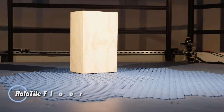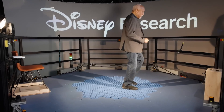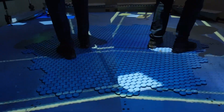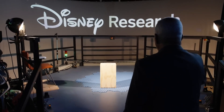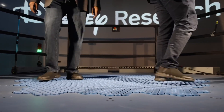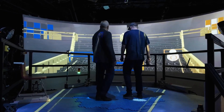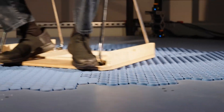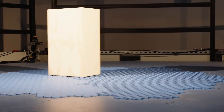Meet the Hollow Tile Floor, a groundbreaking invention by Lanny Smoot of Disney that aims to transform the realm of immersive virtual reality. This innovative omnidirectional treadmill allows users to walk naturally in any direction while remaining in a fixed physical space. Its cutting-edge design features hexagonal tiles, each the size of a button, that dynamically adjust their orientation to create a seamless, moving surface. By altering their planes of operation, the Hollow Tile Floor significantly enhances virtual and augmented reality experiences.